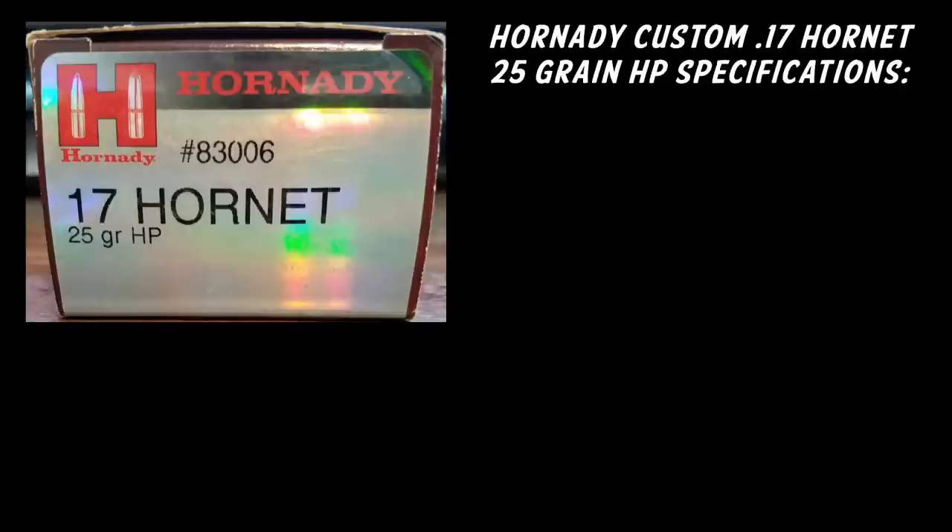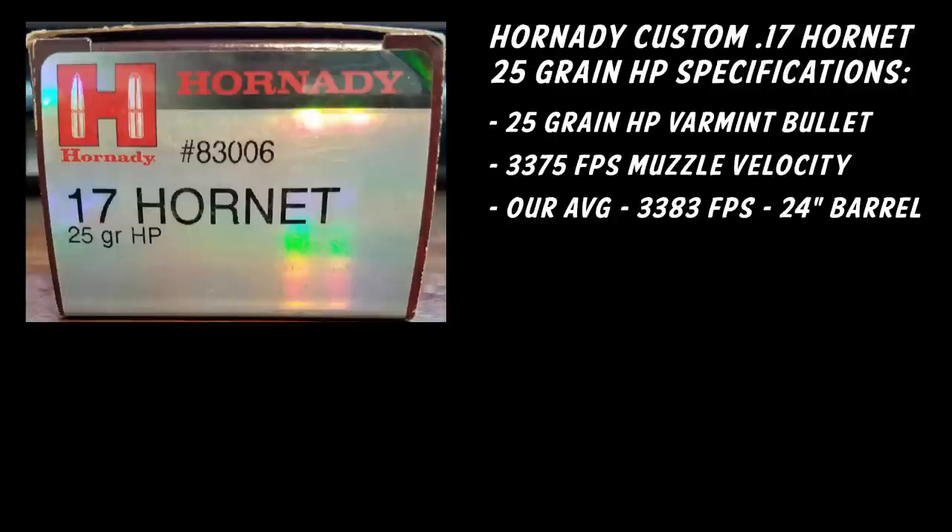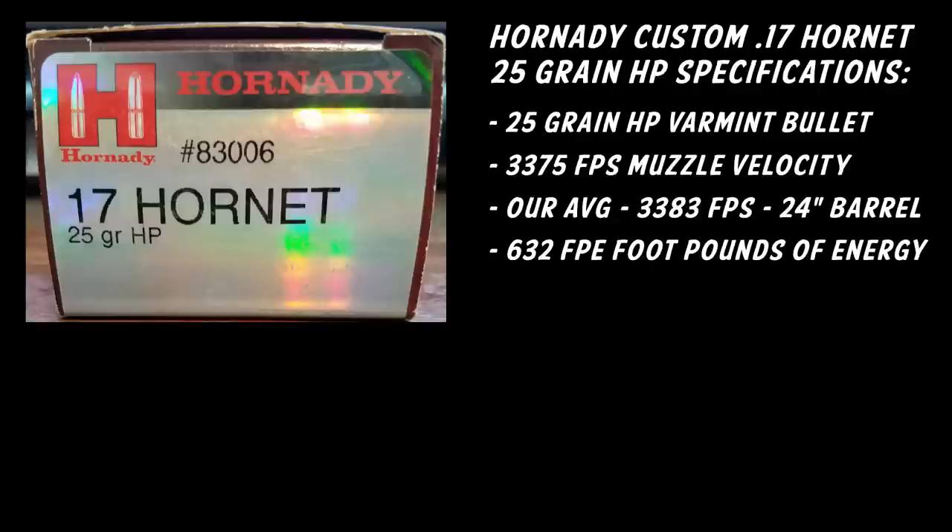This 17 Hornet has a 25 grain hollow point, and it's a varmint bullet. It has a listed muzzle velocity of 3375 feet per second. Our test showed an average of 3383 feet per second out of a 24-inch barrel — that's a CZ-527. That equals 632 foot-pounds of energy and a 0.187 ballistic coefficient.